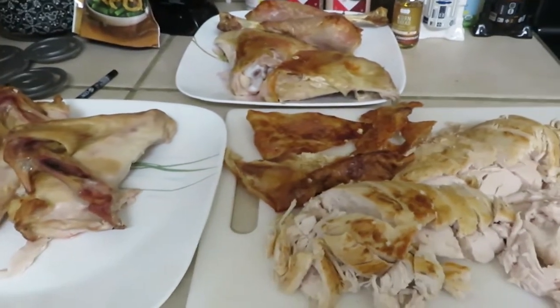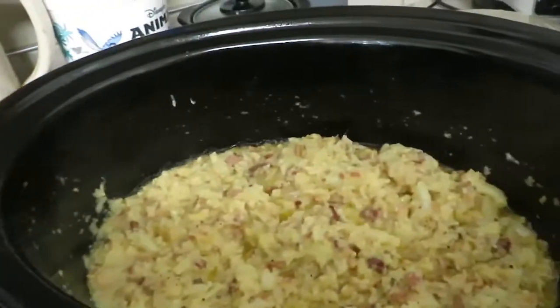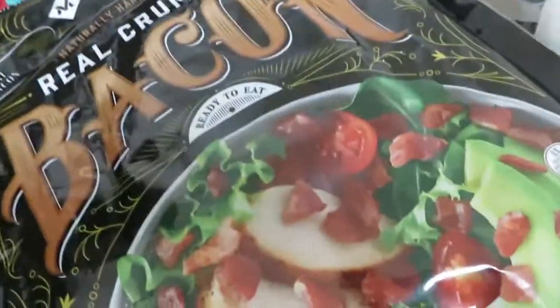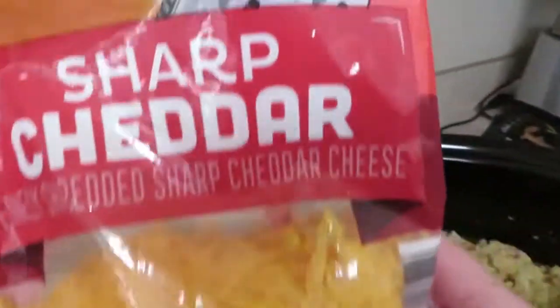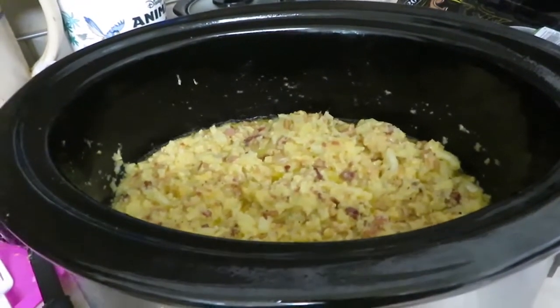Let me show you the cauliflower — I took my potato masher and mashed it up, then added about half a cup of bacon bits, some sharp cheddar, a stick of butter, and salt and pepper. That is really good.